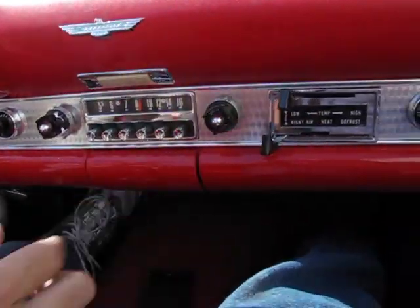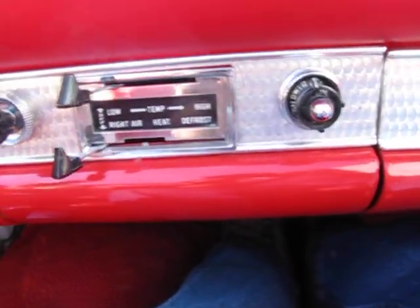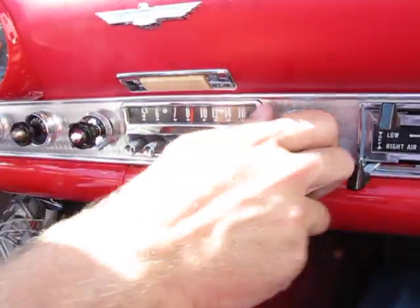We tried the fan controls earlier — didn't get the fan to blow. The radio comes on and makes a little buzzing noise.